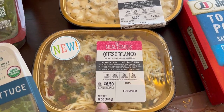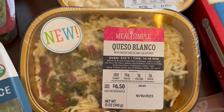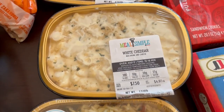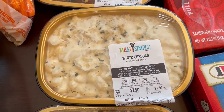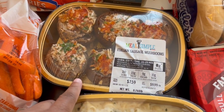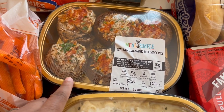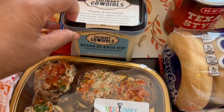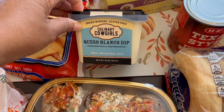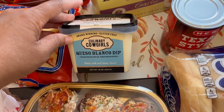These Meal Simples are buy two get one free, so I grabbed the queso blanco — which I've never tried before. With Meal Simples you cook them in the oven; there are instructions on the front. I also got the white cheddar mac and cheese, which looks really good and creamy. I've had their Italian sausage stuffed mushrooms before and they're really good — trying out the queso blanco for the first time.